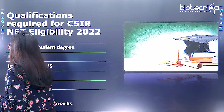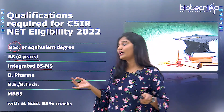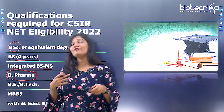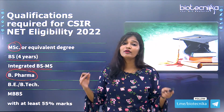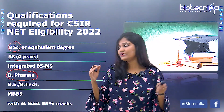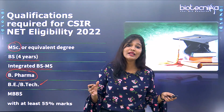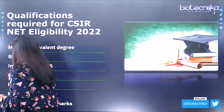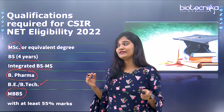If you have an integrated BS-MS degree, you are also eligible to write CSIR NET Life Sciences. If you have completed B.Pharma, you are eligible too. BE or B.Tech graduates are also eligible to write this exam. Finally, MBBS graduates are also eligible to write CSIR NET Life Sciences.